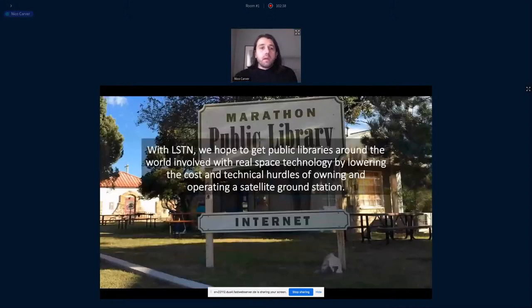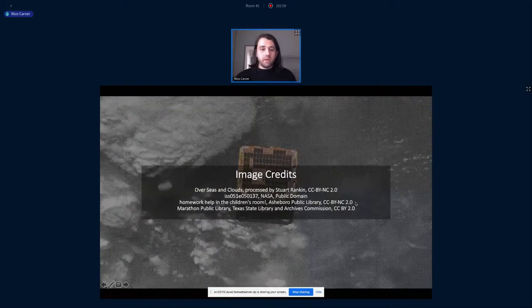To wrap up with LISTEN, what we're hoping to do is get public libraries around the world involved with real space technology by lowering the cost but also the technical hurdles of owning and operating a satellite ground station. With that, I'll open it up to questions. Thank you.